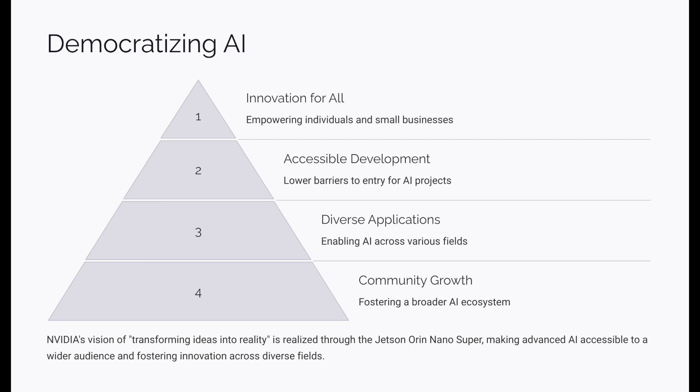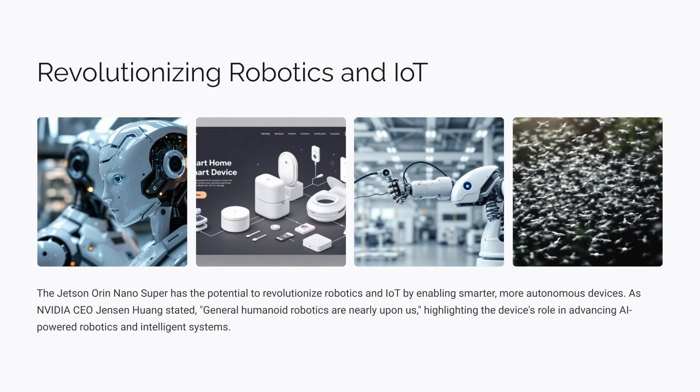This is especially important for applications where data sensitivity is key — like healthcare, finance, and smart home devices. Imagine a medical device that analyzes patient data in real time, providing doctors with immediate and potentially life-saving insights. Or a security system that can identify potential threats without sending your personal data to a remote server. The Jetson Orin Nano Super opens up all these possibilities for AI at the edge.